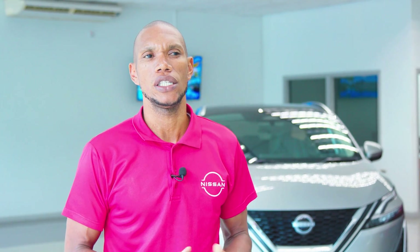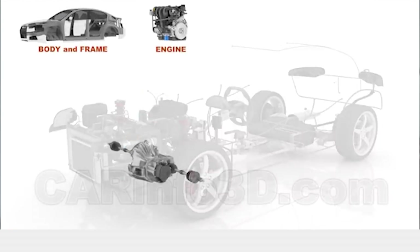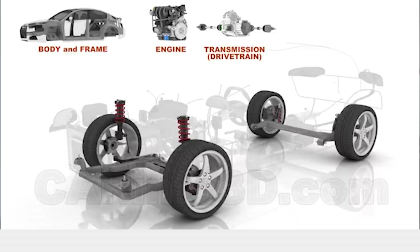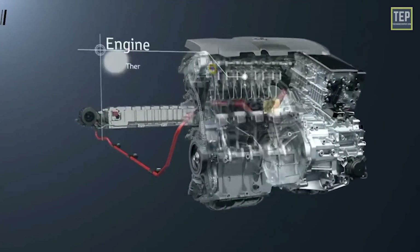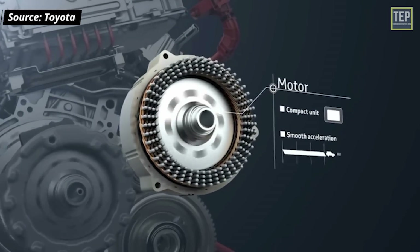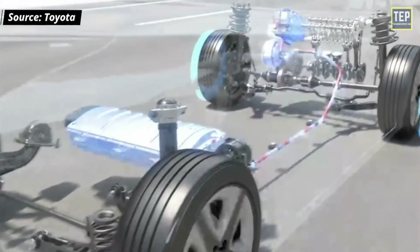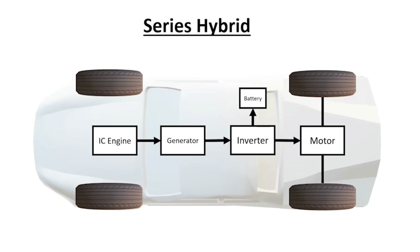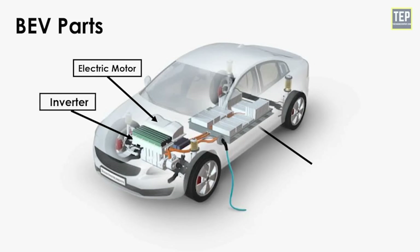An internal combustion engine consists of an engine, a transmission, and the drivetrain — which means the axles and the tires. A hybrid vehicle consists of an internal combustion engine, an electric motor that assists the normal conventional transmission, and also a battery or an inverter as a source to store the power. An electric vehicle consists of a battery and an electric motor that drives the wheels. Those are the basic components.